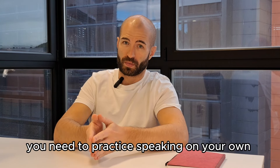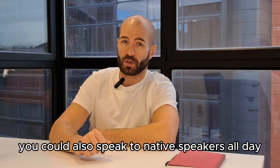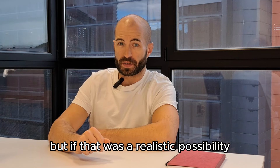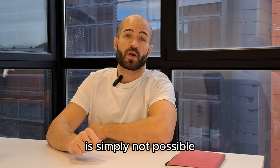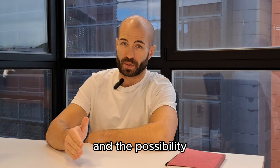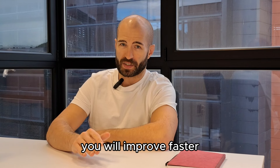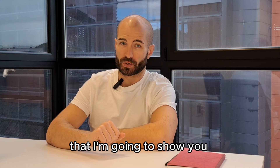So this is the solution: you need to practice speaking on your own, at home, a lot. You could also speak to native speakers all day, but if that was a realistic possibility, you wouldn't be watching this video. For most of you, spending a lot of time with native speakers is simply not possible. And even if you have the time and possibility to spend a lot of time with native speakers, you will improve faster if you combine that with the exercises I'm going to show you.